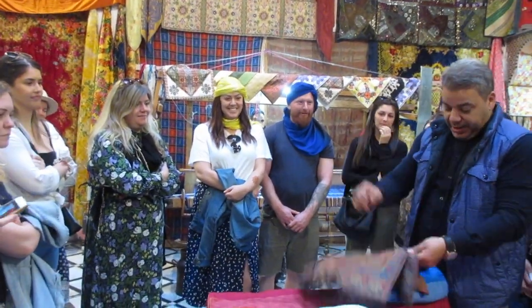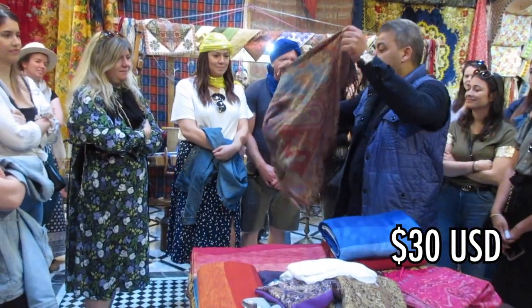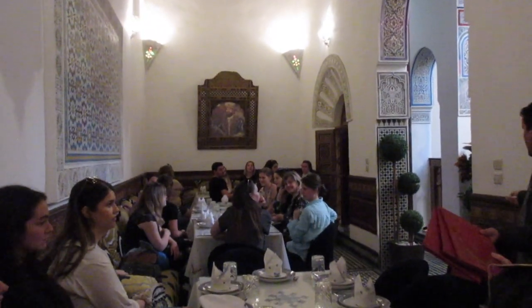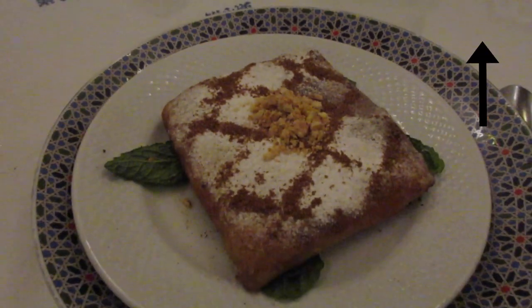They showed us how to tie the scarves around our heads, which came in handy when riding a camel in the Sahara. I bought one and I believe it was around 30 US dollars. After that, we had some lunch — I got a pastilla again. If you're curious as to what that is, I talk about it in my video here.